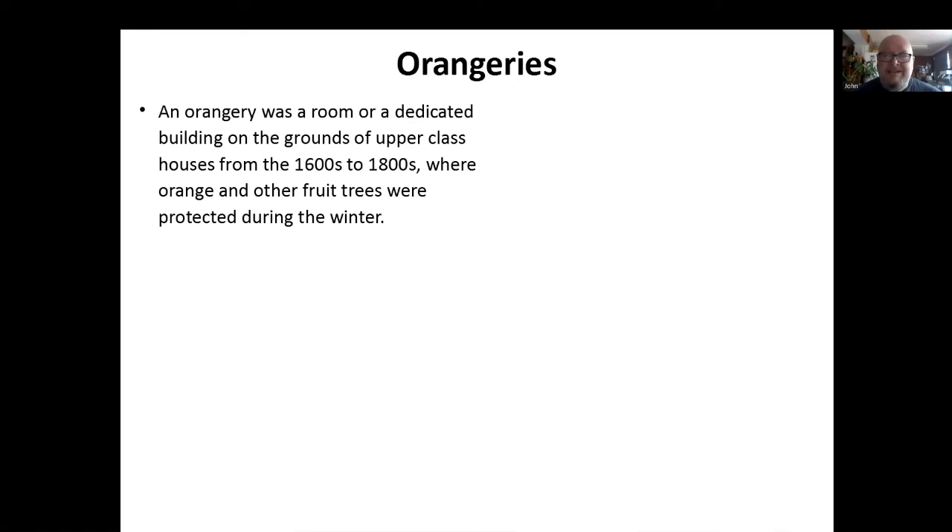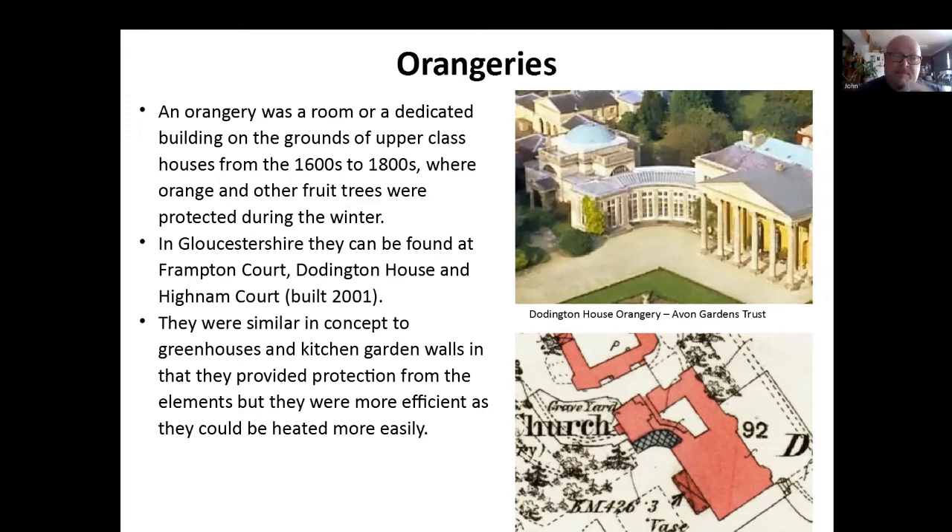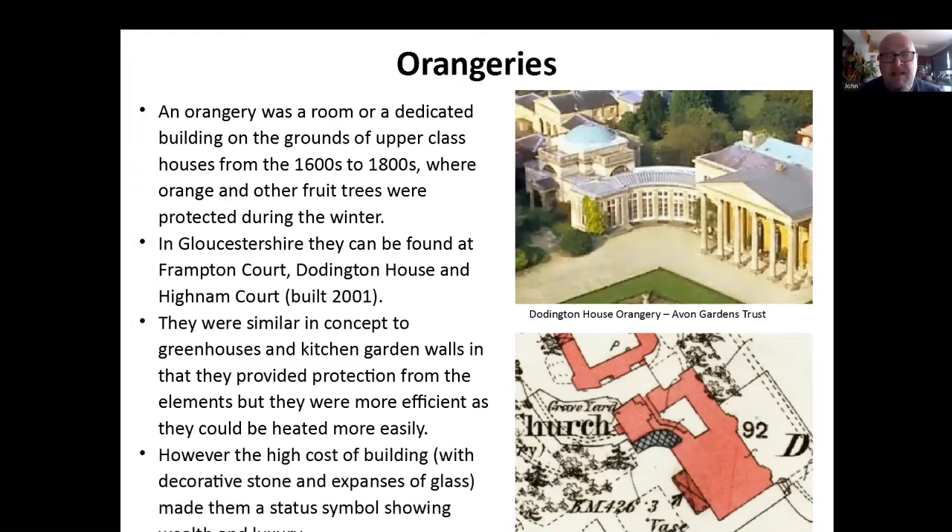I'm going to mention orangeries — a sort of room or dedicated building on the grounds of upper-class houses from the 1600s to the 1800s. They were simply used to protect orange and fruit trees during the winter — you'd put them out in the summer, bring them into the orangery in the winter to keep them going. There are several in Gloucestershire. Frampton Court's got one. Doddington House is the most famous, and also Highnam Court. The picture here is of Doddington House. The owners, the Dysons — he's got into trouble because he dug up the middle of it and put a swimming pool in there, and he's had to apply for retrospective planning permission. But it's a beautiful building. They're similar in concept to greenhouses and kitchen garden walls — they simply provide protection from the elements, but were a bit easier to heat and more efficiently because they were usually part of the main house. They did become a sort of status symbol showing how much one could afford.